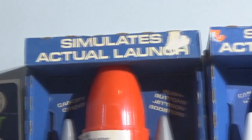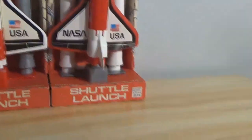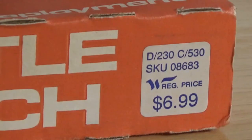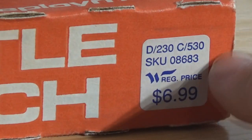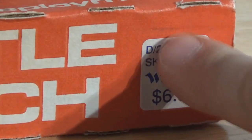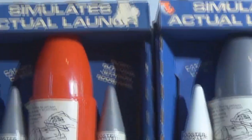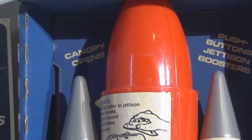Somebody unfortunately removed the price tag from right there. I imagine it was the same type as what's printed right here, because that's not printed on the box — it is actually a sticker, you can feel the texture to it. It's been applied at the factory. I imagine there was one up here and somebody ripped it off because it was supposed to be a gift and they didn't want you to know how much they paid.